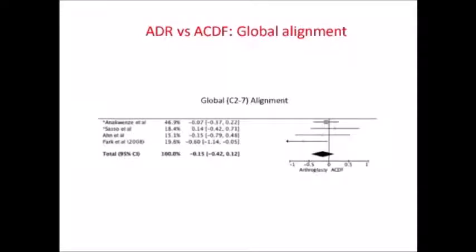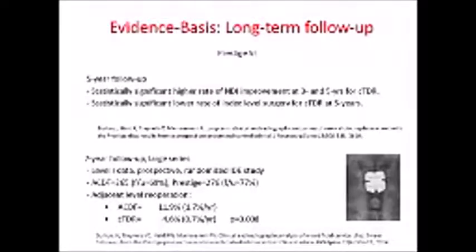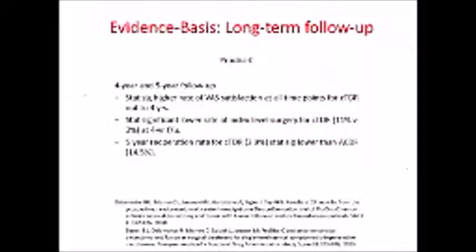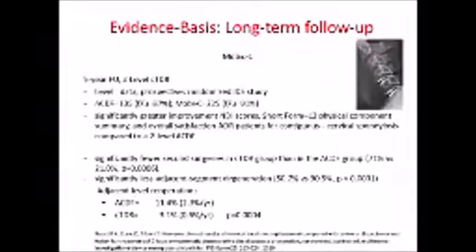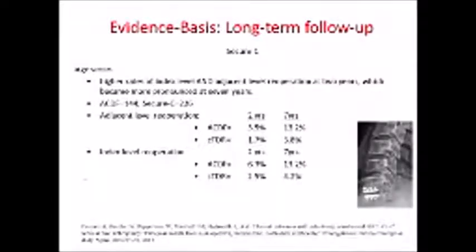You can also achieve good global alignment with arthroplasty. There is very good level one data and long-term follow-up data with different devices showing better clinical outcomes, less re-operation rates, and less adjacent segment disease. Looking at seven-year follow-up data at one and two levels — Prodisc, Bryan, Mobi-C — you can go through all these studies and consistently see good clinical results, less re-operation, and less adjacent segment disease.